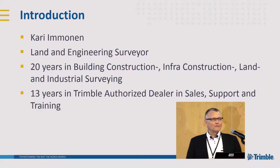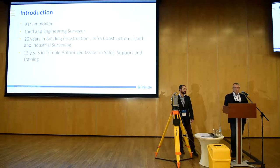Nowadays I have been working 13 years in Finland at a Trimble distributor — the Trimble authorized dealer, as they say officially. Sales, support, and training are the main areas where I work. With me is Atis Vallis from the local Trimble distributor. He will assist me with the total station demonstration at the end.